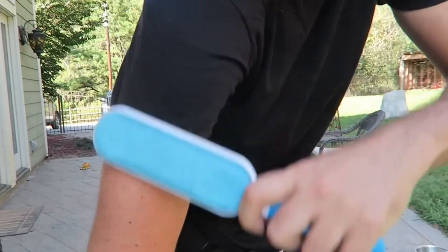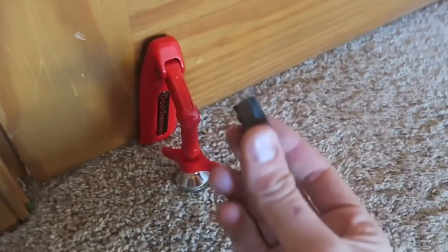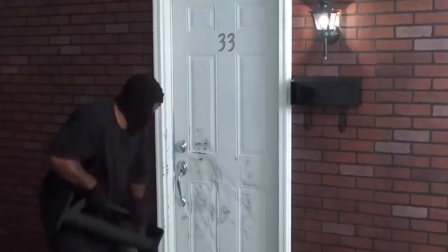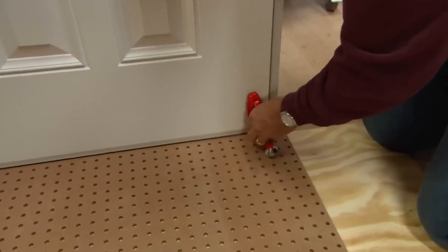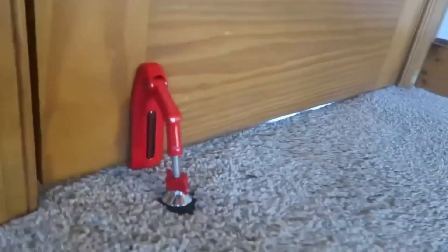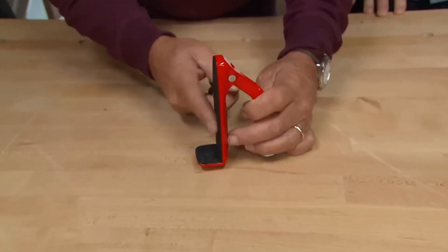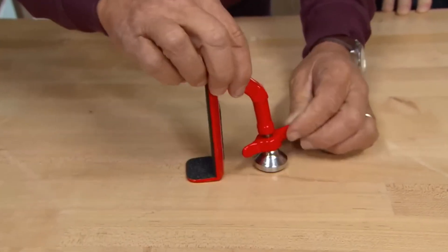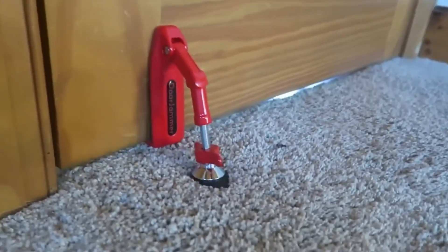This is a device to protect the door, created for those who want additional protection against unauthorized entry. It is installed on the floor, undercuts the edge of the door, and when someone starts to press from the outside, the horizontally directed force turns into a vertically directed force. The harder the person presses on the door from the outside, the greater the resistance. The only limitation is the gap at the bottom of the door, which must be at least 3mm.